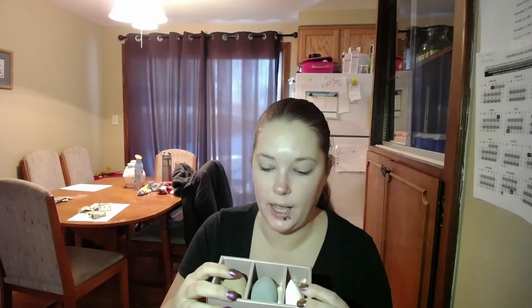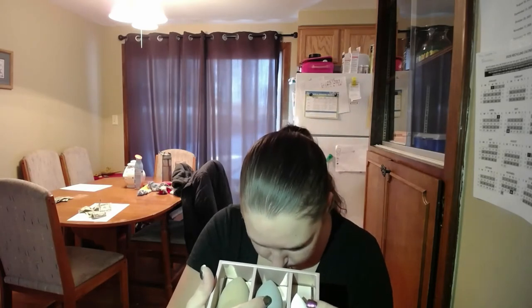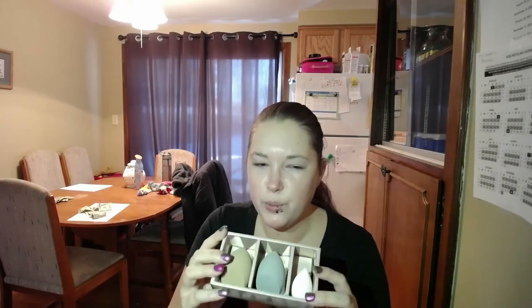Next we have the Lexi Beauty Complete Sponge Set. I'm excited to use this and show it to you guys. In here we have our detail blender, powder blender, and precision blender. We're going to get full use out of those. Those retail for $40.